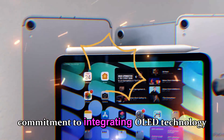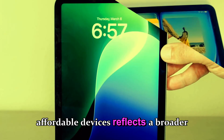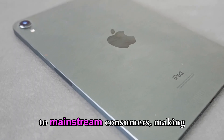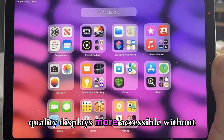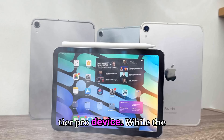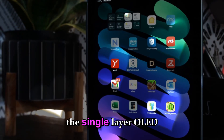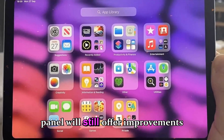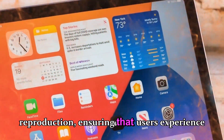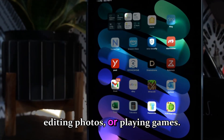Apple's commitment to integrating OLED technology into smaller, more affordable devices reflects a broader trend of bringing premium visual experiences to mainstream consumers, making high-quality displays more accessible without necessitating the purchase of a top-tier Pro device. The single-layer OLED panel will still offer improvements in viewing angles, response times, and color reproduction, ensuring users experience a notable difference when streaming video, editing photos, or playing games.